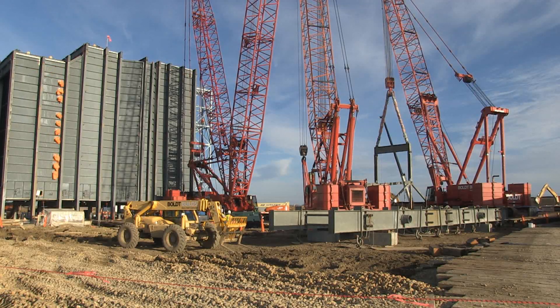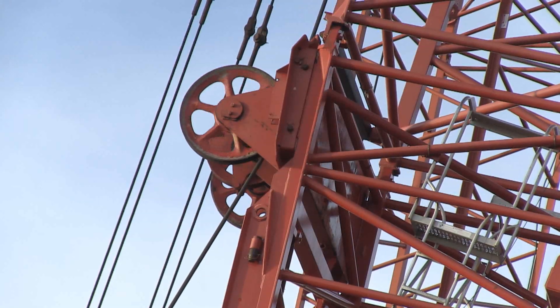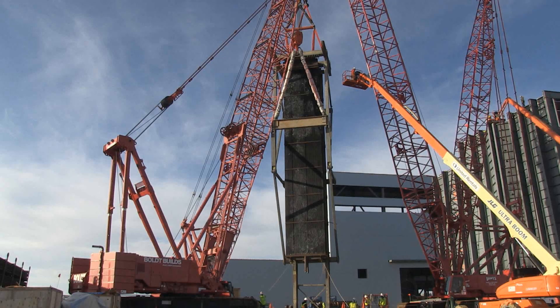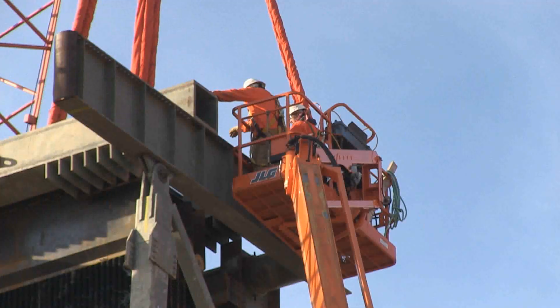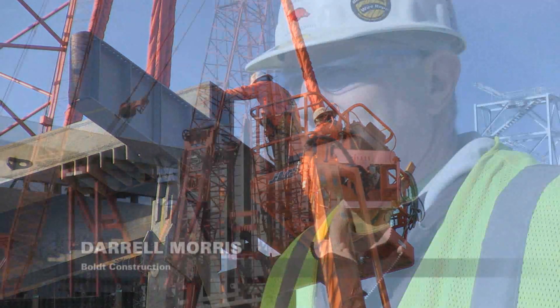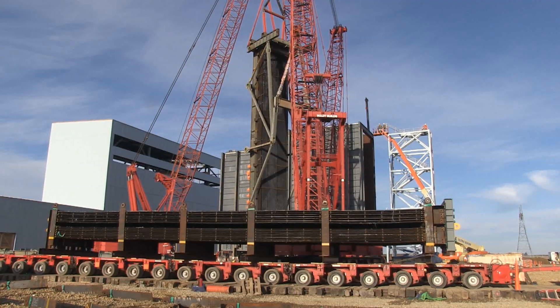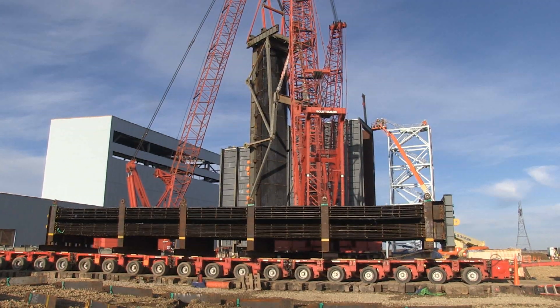Lifting a herzig module requires balance — balance between horsepower and manpower, balance between getting the job done and getting it done safely. It's like an hour and a half from start to finish. It's a pretty smooth operation.